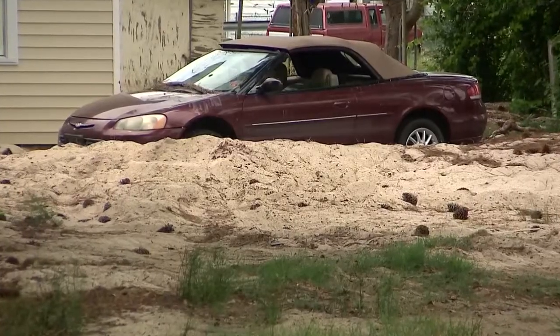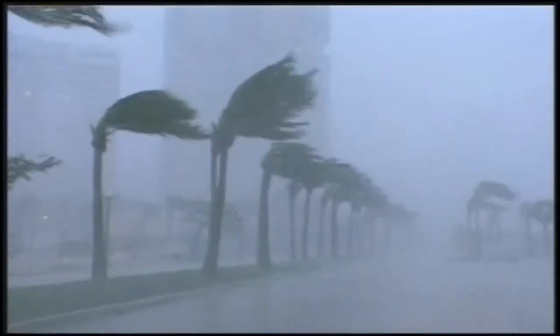They call it a 100-year flood for a reason — you don't want it happening on your watch. So before the storm arrives, make sure you go out into the yard and take a good look at all the trees and the limbs. Inspect everything.